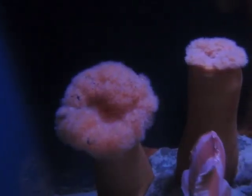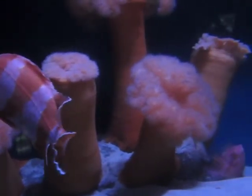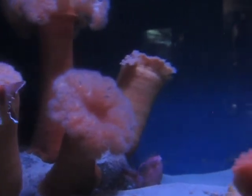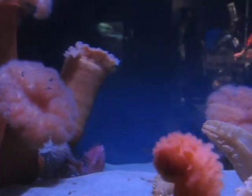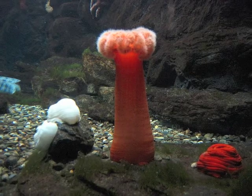At greater depths beyond the turbulent surface, a more common strategy is suspension feeding. These Metridium giganteum have large bushy tentacles to sift small particles from the water. They can grow very large and are common even in polluted waters.